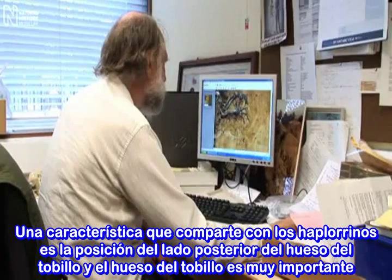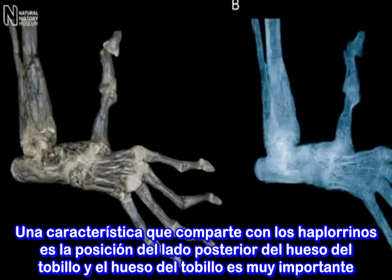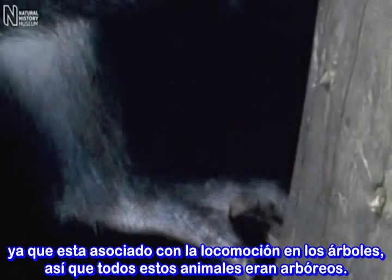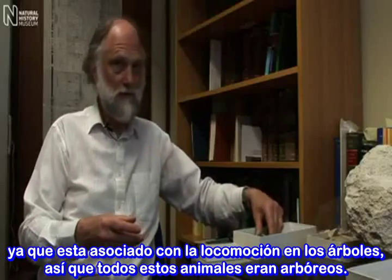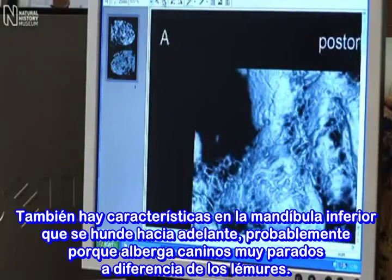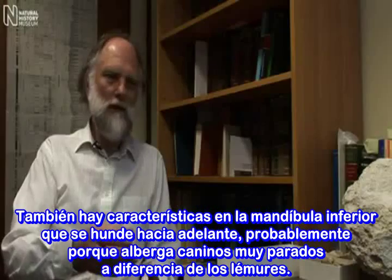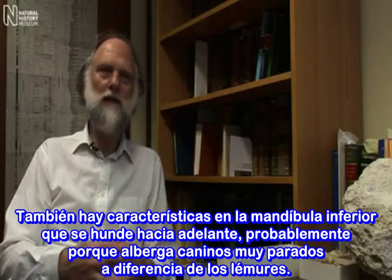One feature which it shares with haplorrhines is the steepness of the outer side of the ankle bone. Ankle bones are very important because they're associated with locomotion in the trees, and of course all these animals were arboreal. There are also characters of the lower jaw which deepens forwards, probably because it's housing rather erect canines, unlike the lemurs.